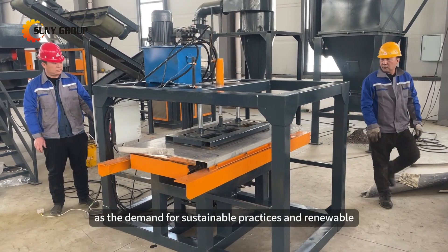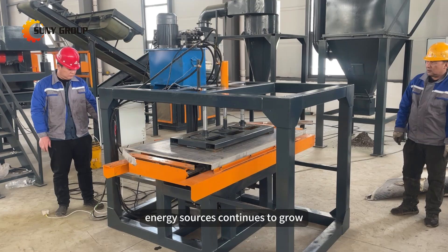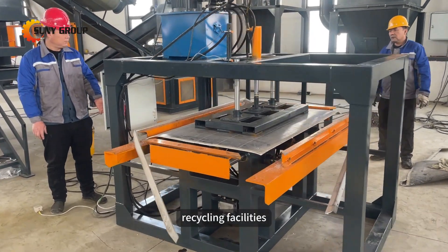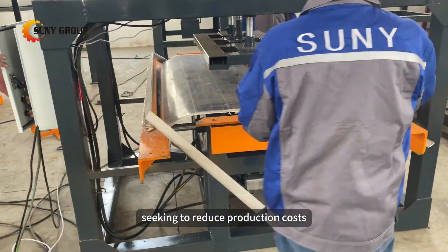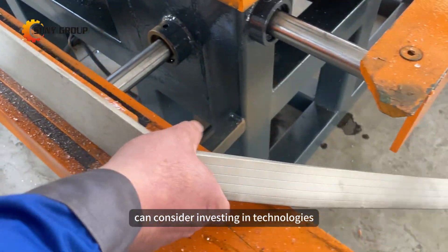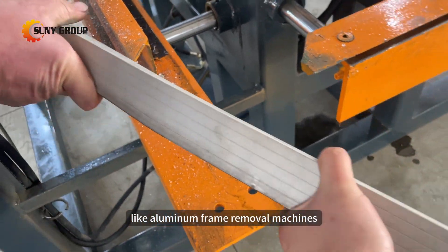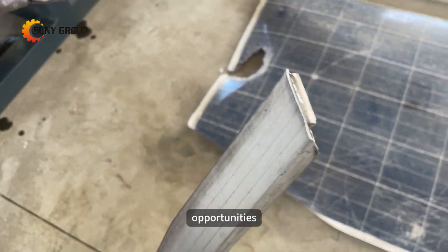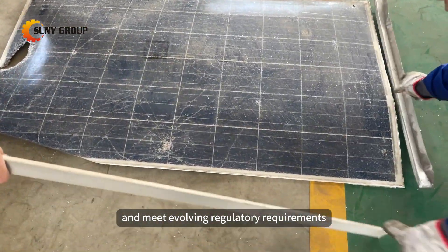As the demand for sustainable practices and renewable energy sources continues to grow, scrap metal dealers, recycling facilities, and manufacturers seeking to reduce production costs through recycled materials can consider investing in technologies like aluminum frame removal machines — positioning businesses to capitalize on emerging market opportunities and meet evolving regulatory requirements.